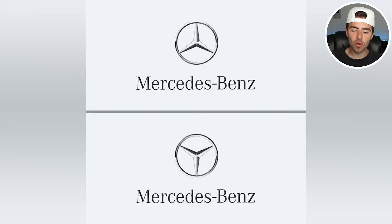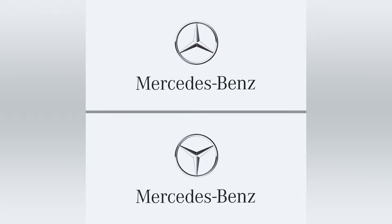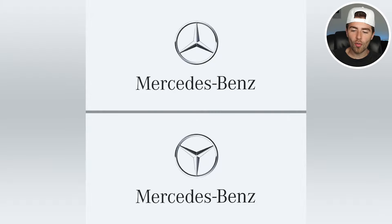Which Mercedes-Benz logo is the correct one — the top or the bottom? Figure out which one you think is correct and comment down below 'top' or 'bottom.' You have 6 to 12 seconds. The Mercedes logo is actually the top one — the bottom one has the star upside down versus how it should be right side up.